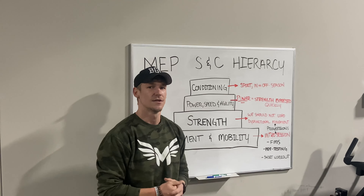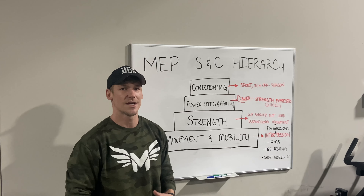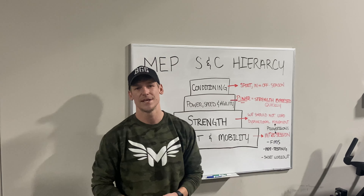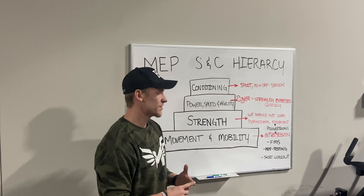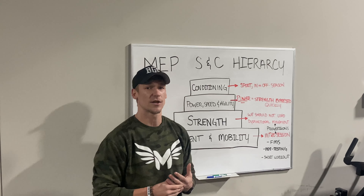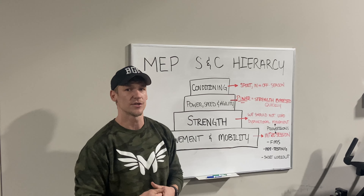We want all of our athletes to possess the biggest foundation in this building block to allow us to have the most success in our program. Every athlete is required to do an introductory session where we take them through a movement screening, we pre-athletic test them, as well as take them through a short workout to get a better feel for each other. During that workout we break down each of the movement patterns that they're going to be doing, not only in the gym, but in everyday life and their sport as well.